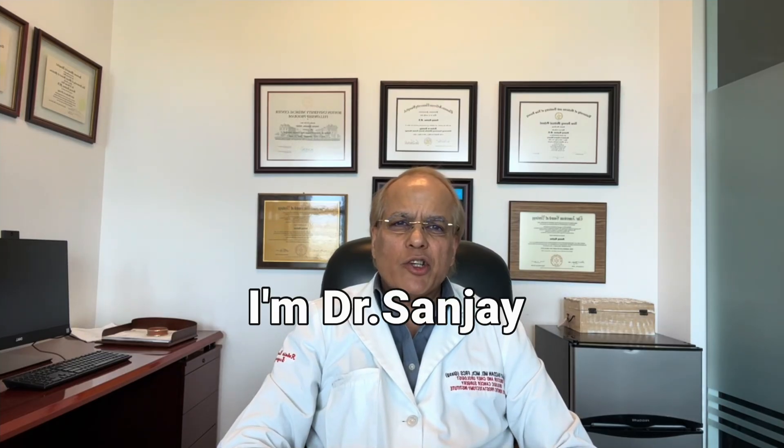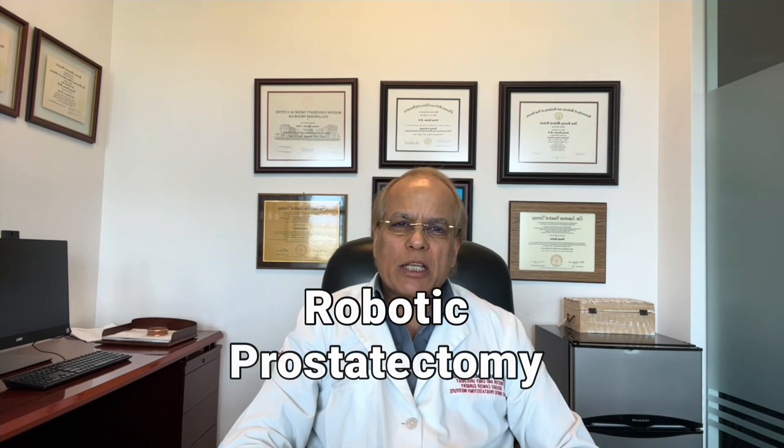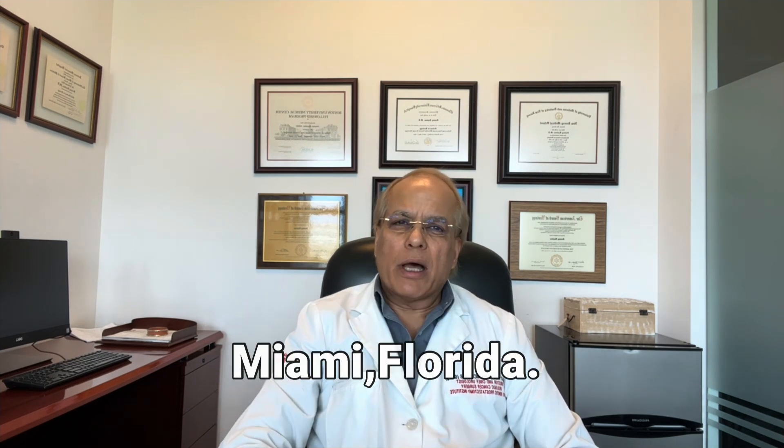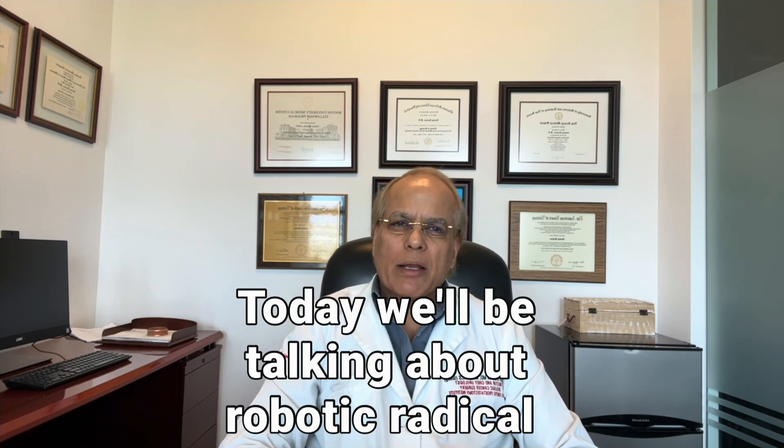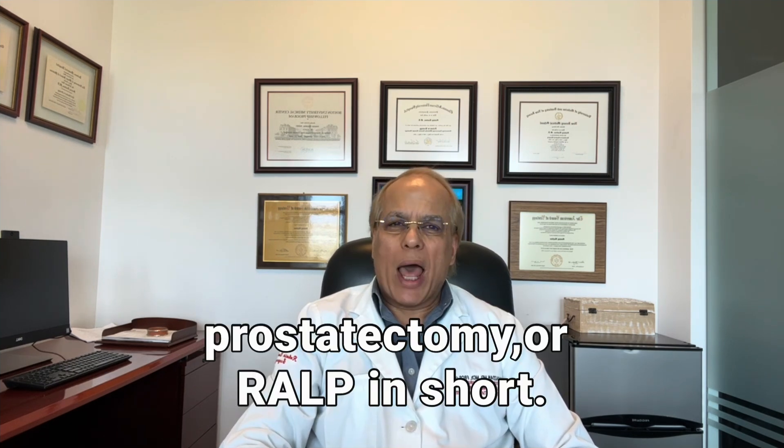Good morning. I'm Dr. Sanjay Razdan from the International Robotic Prostatectomy Institute here in Miami, Florida. Welcome to our series on prostate cancer. Today we'll be talking about robotic radical prostatectomy, or RALP in short.